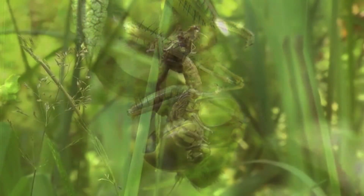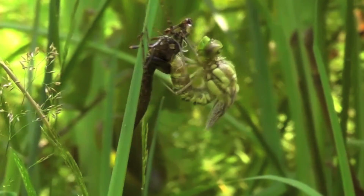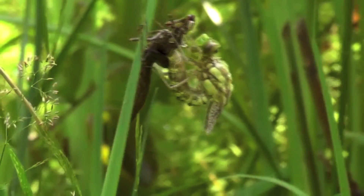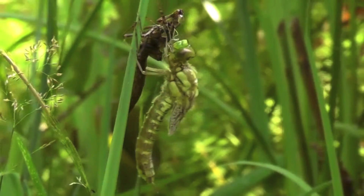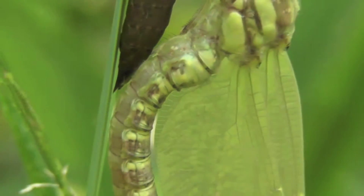The dragonfly waits as its legs harden enough for it to support itself. As it reorients itself and begins the slow process of unfolding its wings, the dragonfly flexes, stretching the still supple exoskeleton, steadily elongating and expanding to reach its full adult size.